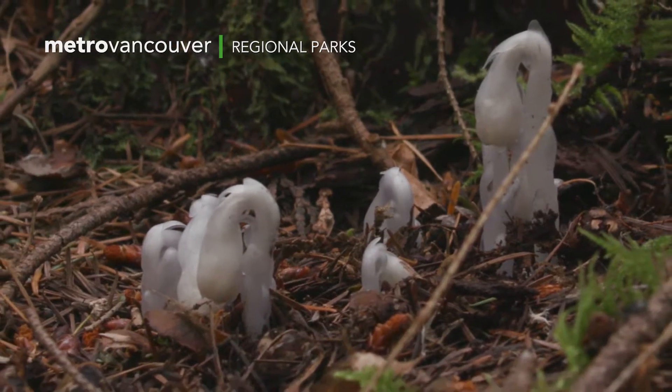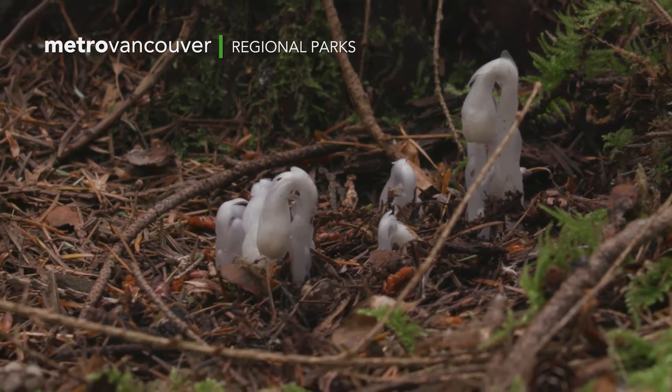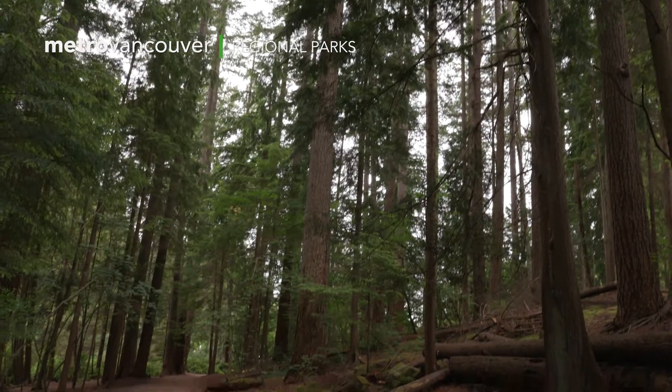Metro Vancouver Regional Parks protects green spaces and parks just like Belcarra and allows relationships between plants and animals, flora and fauna — it all is able to thrive because these spaces are protected.